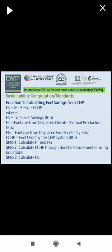Step 1: calculate Ft and Fg. Step 2: calculate Fchp through direct measurement. Step 3: calculate Fs.